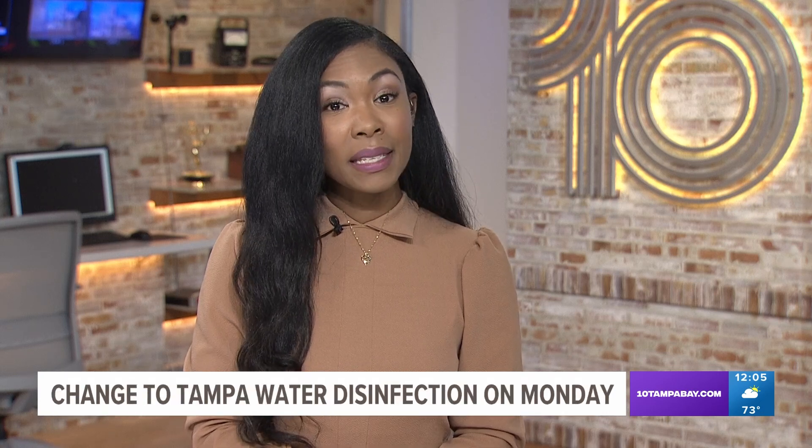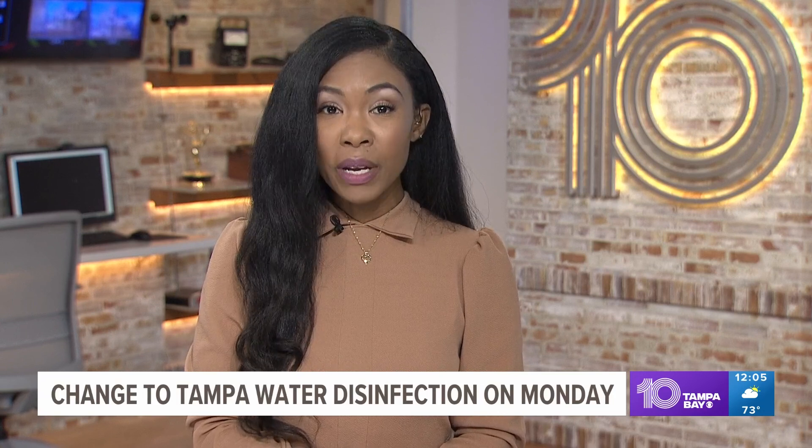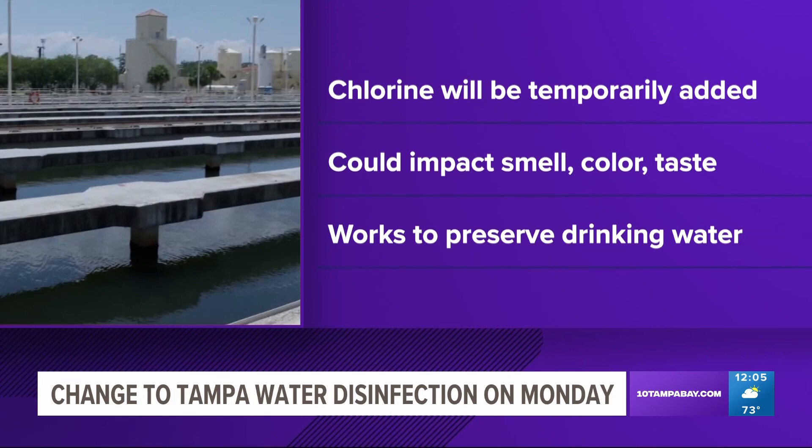Starting this Monday, tap water in Tampa might taste a little bit different. For three weeks, crews will temporarily use chlorine to disinfect the water, so you might notice a difference in the smell, color, or taste of your water. The Tampa Water Department says this process will keep bacteria out of water mains and that the water is still safe to use.